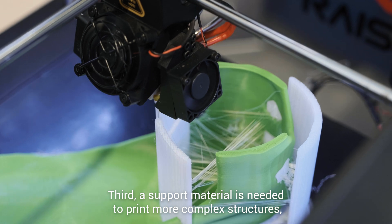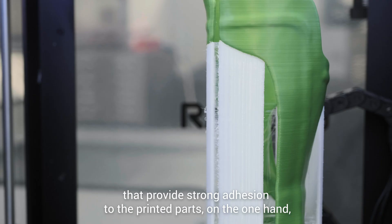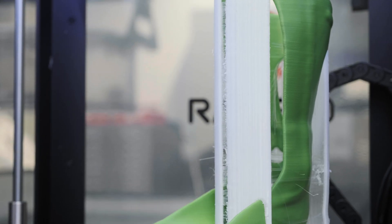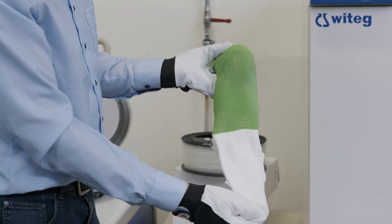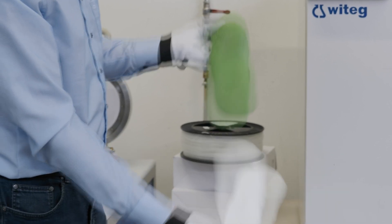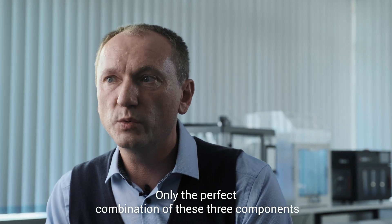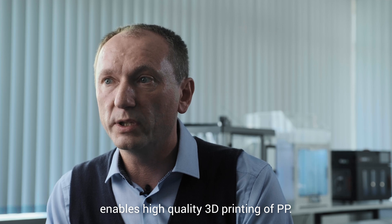Third, a support material is needed to print more complex structures that provide strong adhesion to the printed PP parts on the one hand, and can be removed easily and cleanly on the other. Only the perfect combination of these three components enables high-quality 3D printing of PP.